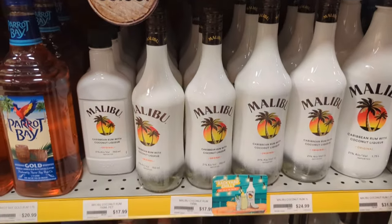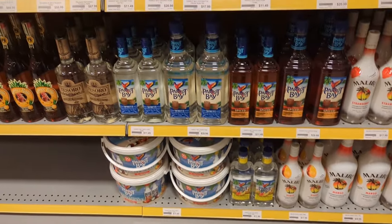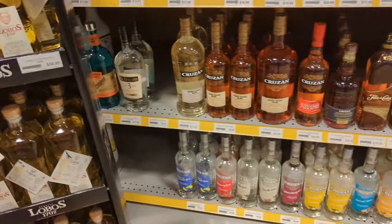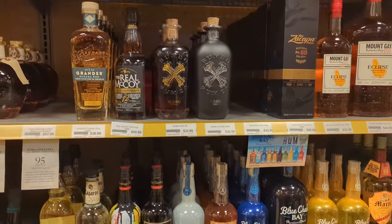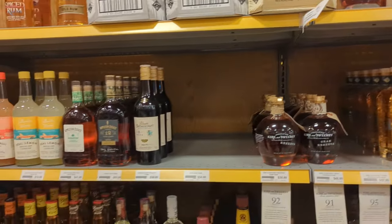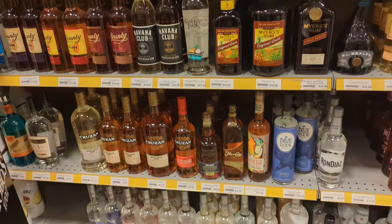Some Malibu. Good old Malibu — don't sleep on Pirate's Bay for flavored rum either. Pirate's Bay stuff is really good — it's Captain Morgan's brand for their flavored clear rums. If you're feeling cheap, Rondiaz is alright. Blue Chair makes a really good coconut cream — I think that's a country singer's brand, Kenny Chesney or something, I'm not too familiar with country.